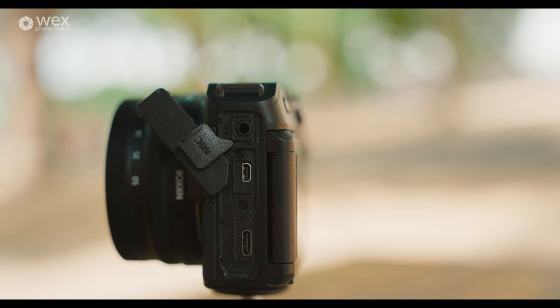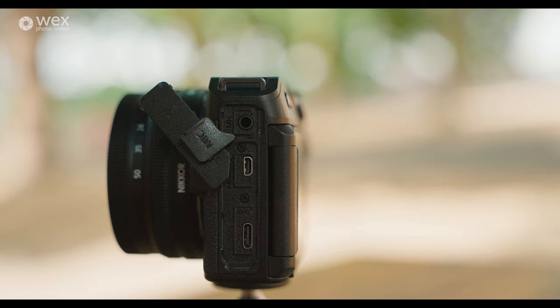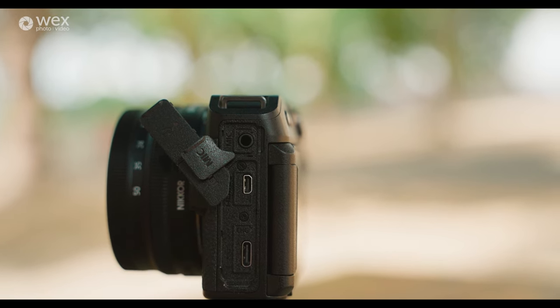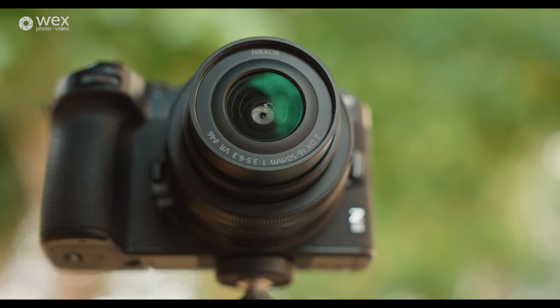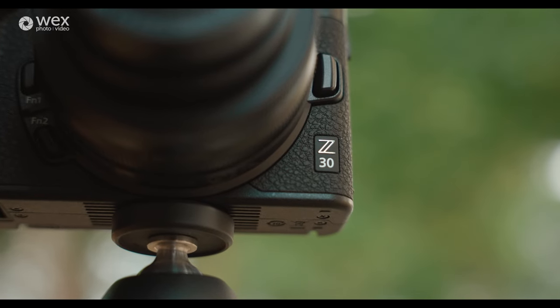On the side we have a USB-C so you can use that to transfer your images or videos, or of course charge the battery in-camera. We have a Type-D HDMI out, and we do have a microphone input. So if you're not liking what you're hearing right now, you can plug in your own shotgun microphone for more ambient noise, or use something like the Wireless GO IIs for nice clean speech if you are vlogging on your own.